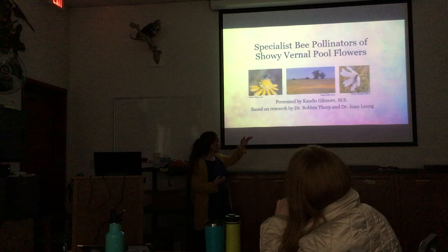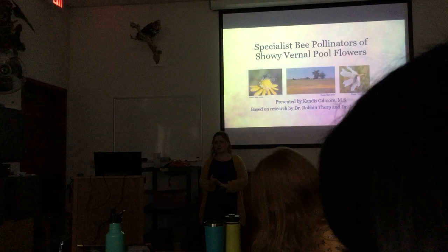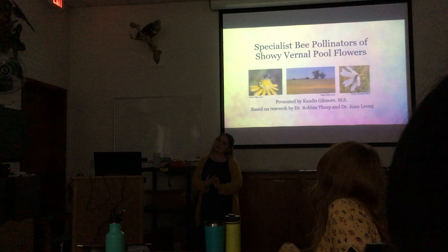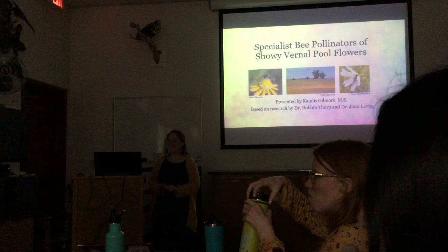Joan Leon is another scientist who worked a lot on vernal pool bees in the 90s. She's now a professor at Pomona Polytechnic University. I emailed her about a PDF and she said she thought she wrote it before PDFs existed — though actually PDFs were just starting at the time.